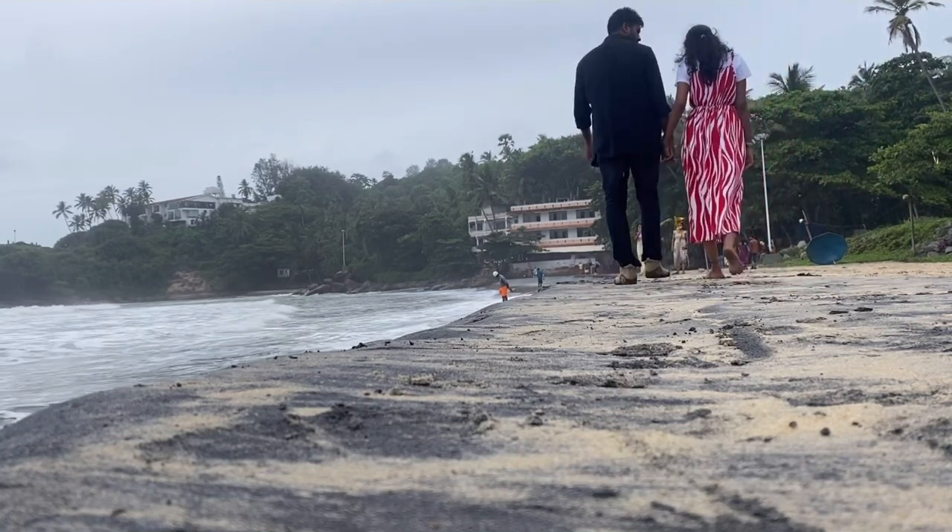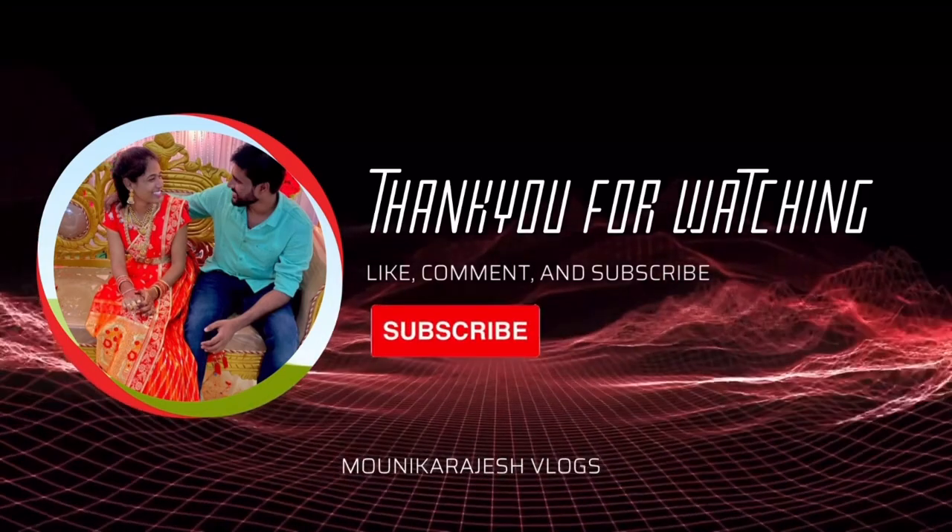If you like this video, share and subscribe to my channel, Monica Rajesh Vlogs. Thank you for watching.